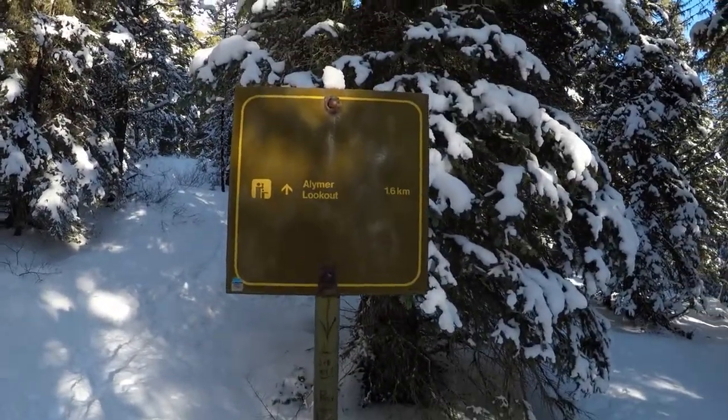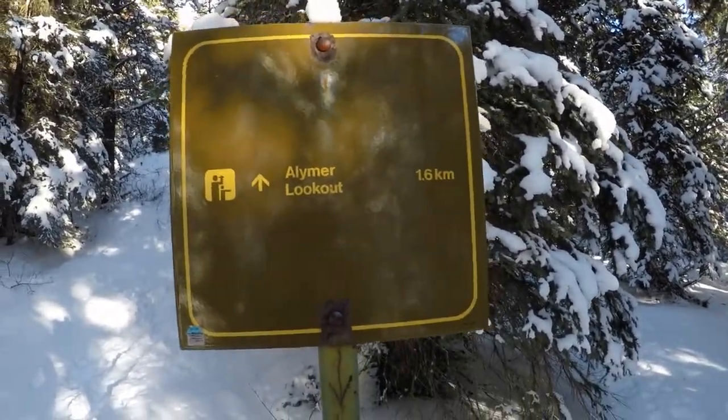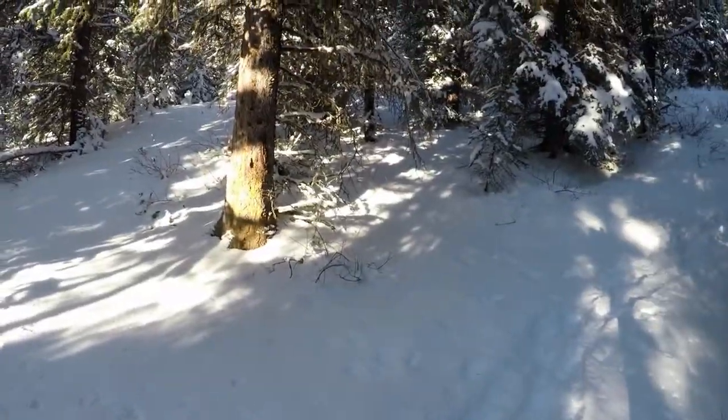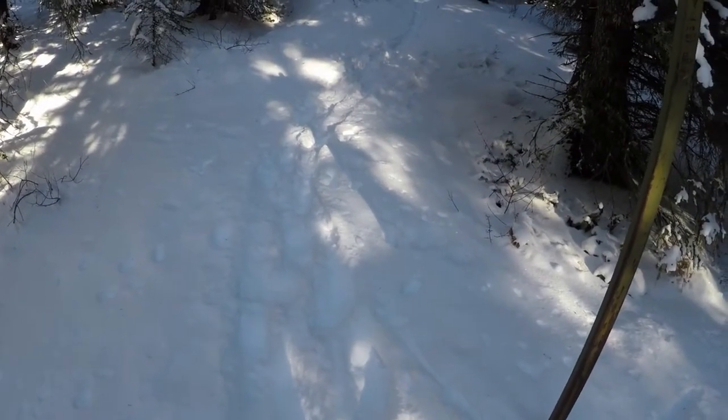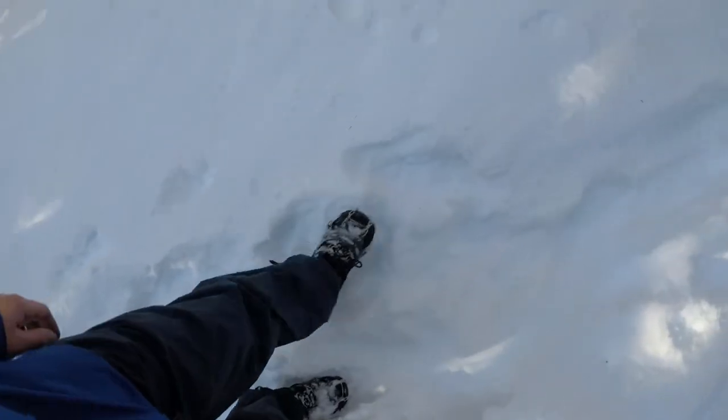Halfway up through the trees now and we've made it to the next trail sign. It's 1.6 kilometers to the top. There's also a fork here where you can go up to the actual summit of Mount Armor, which is probably somewhere I'll tackle in summer — it's a pretty long hike. The trail is not the best right now, pretty slow going. Got the spikes on too.